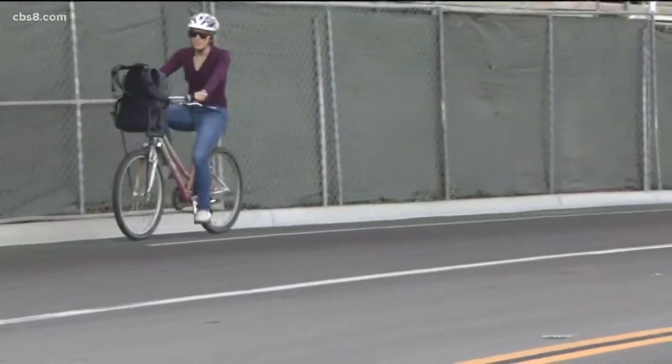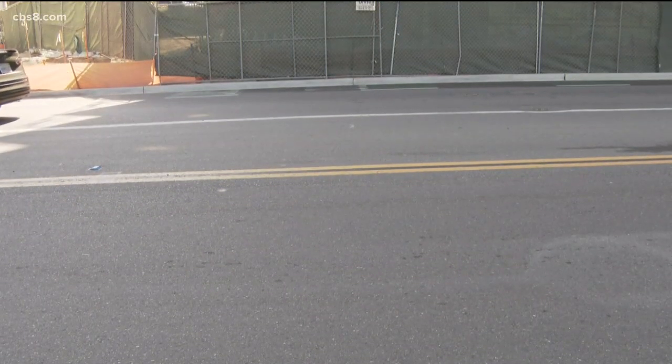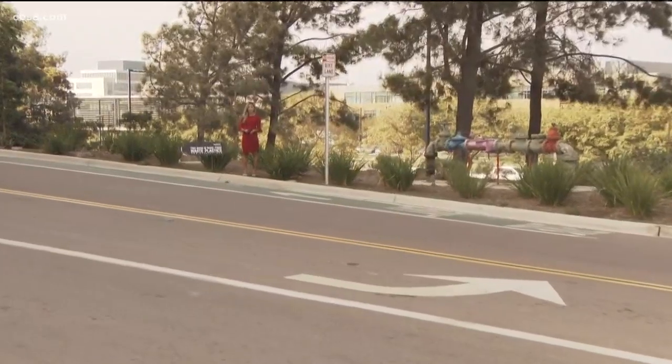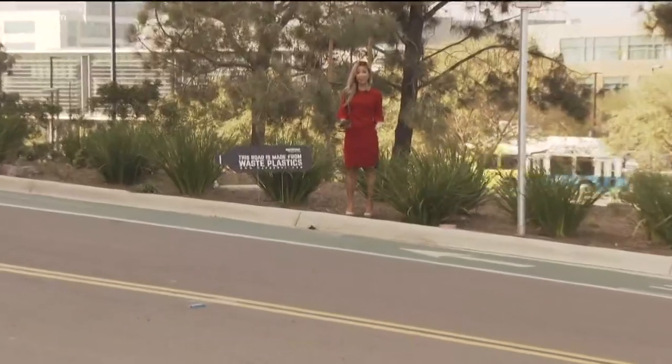But the long-term benefit to the environment is clear. It's really a minor change in the process, but it can make a profound difference. There are plans in the works to bring a manufacturing plant that makes the plastic mixture to the United States and possibly even to San Diego, though plans are still in the early stages.